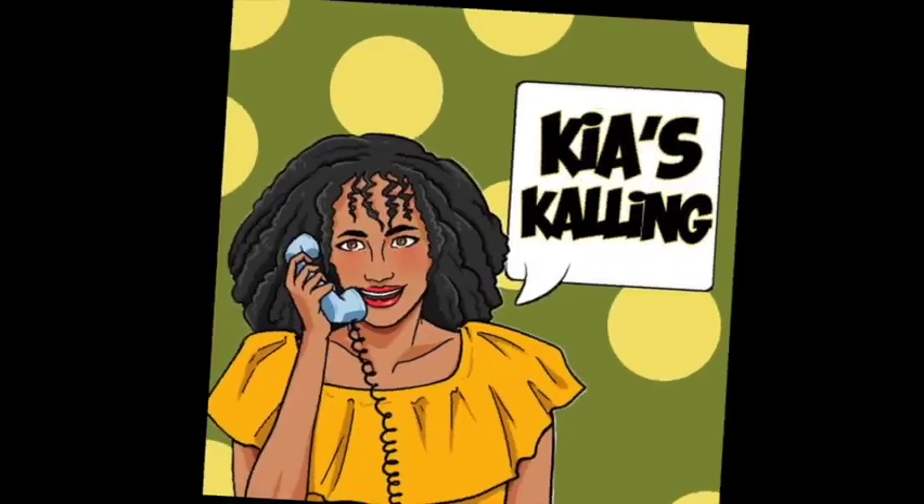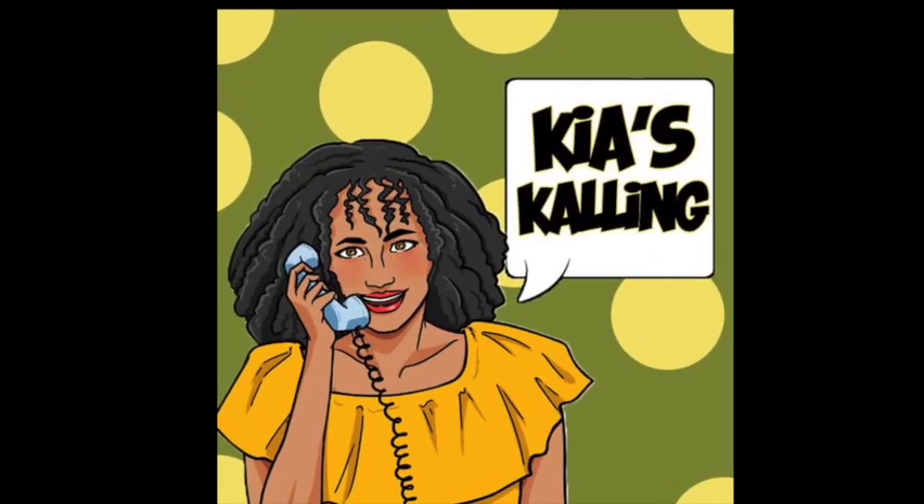Hey y'all, it's me, Kia. And girl, let me tell you all about my Botox experience.